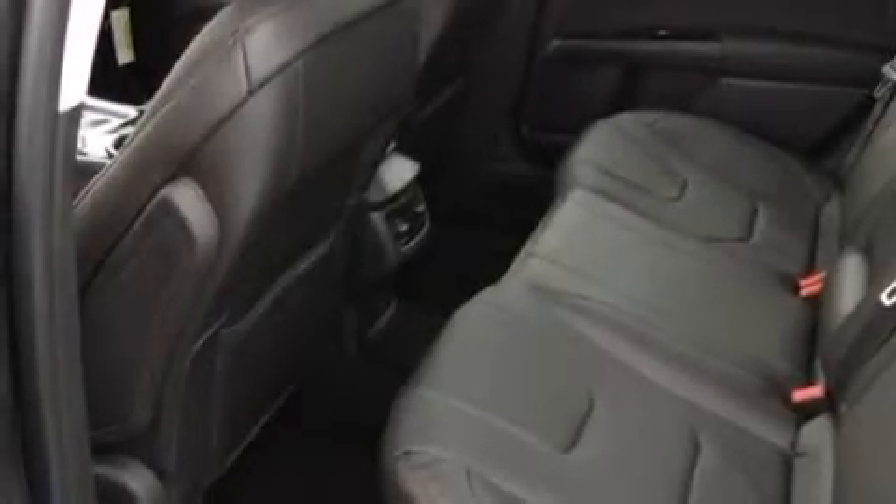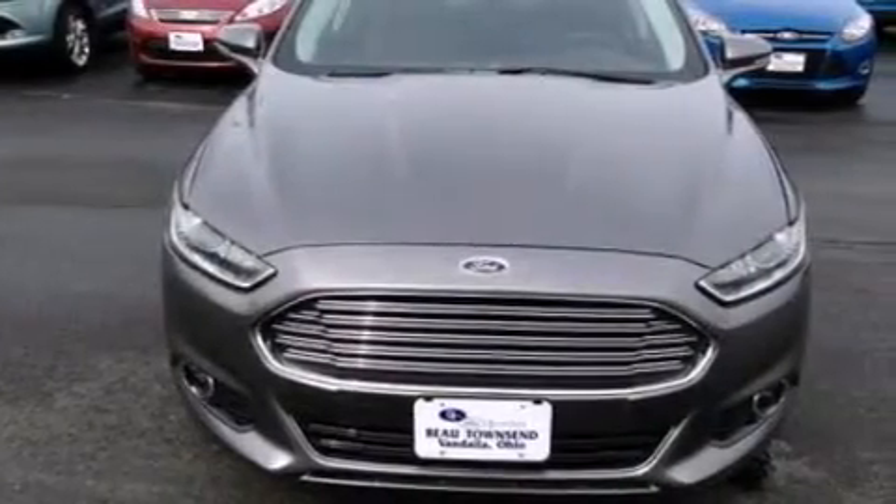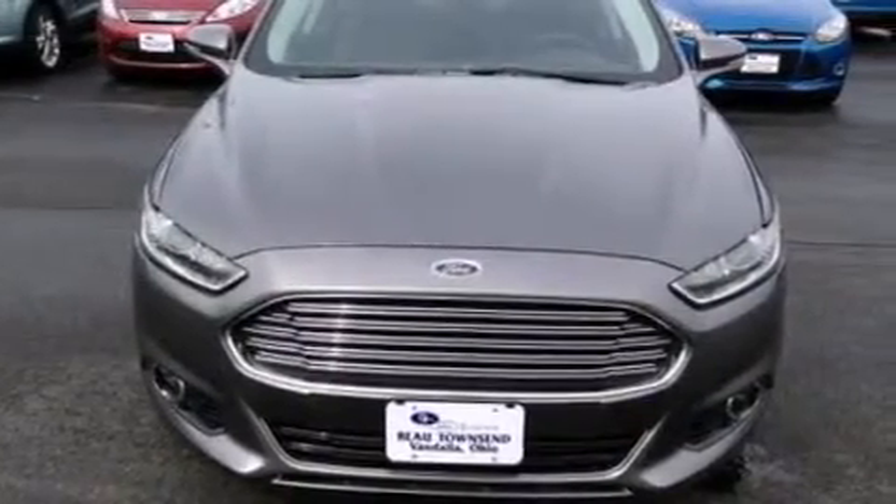The following features are also included: a low-tire pressure indicator, memory settings for the seat's positions so you can recall your favorite alignment with the push of one button, cruise control, and steering wheel mounted gear shifting.